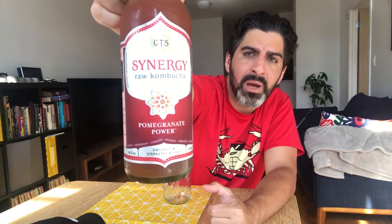You know what I'm saying? Holy shit. GT Synergy Pomegranate Power.